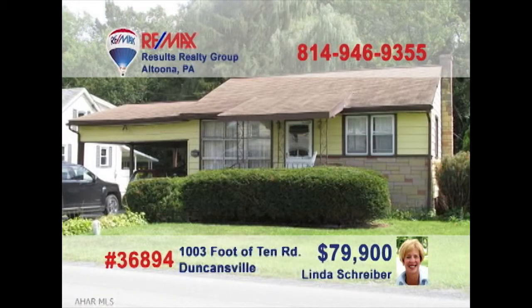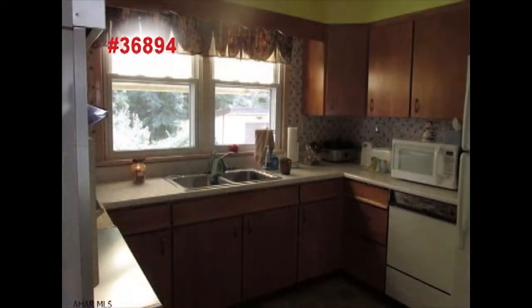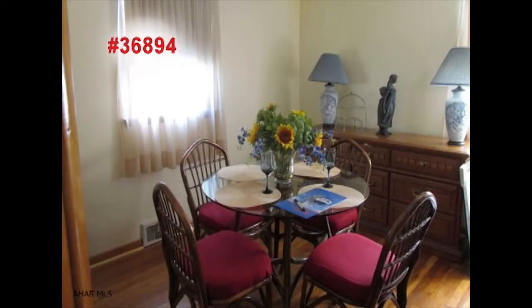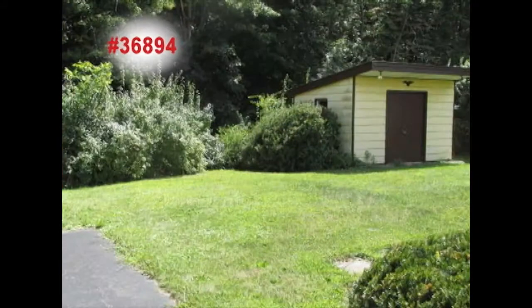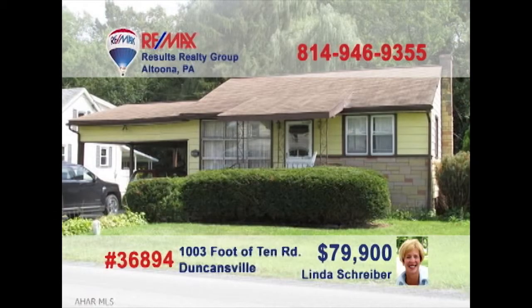Linda Schreiber, a RE-MAX Hall of Fame agent with over 20 years of experience, invites you to discover this Duncansville gem. Hardwood floors create a warm, friendly feel in the living room. Birch cabinets and new flooring greet you in the kitchen. The formal dining room is ready to host your dinner parties. The storage shed is ideal for your garden tools or fishing gear. With two bedrooms, this is great for a couple looking to downsize. Take a tour with Linda right away.